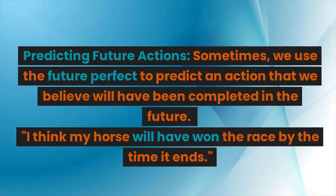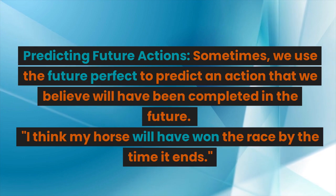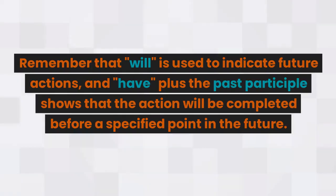Predicting future actions: sometimes we use the future perfect to predict an action that we believe will have been completed in the future. For example: I think my horse will have won the race by the time it ends. Remember that 'will' is used to indicate future actions, and the past participle shows that the action will be completed before a specified point in the future.